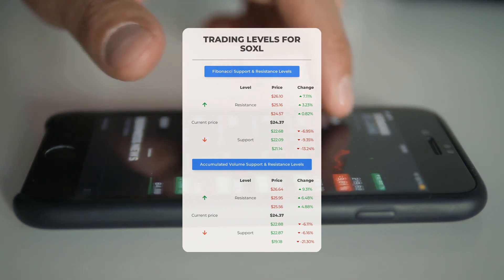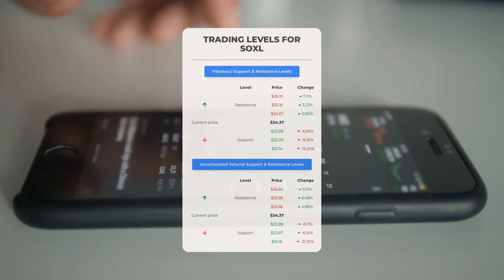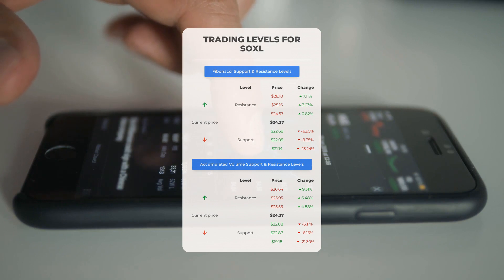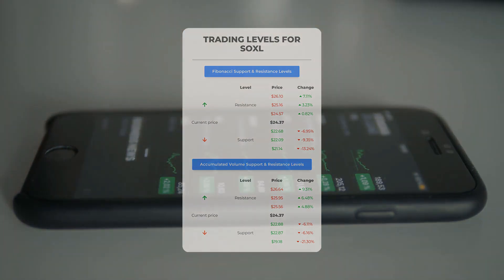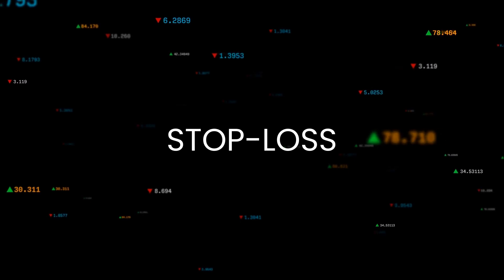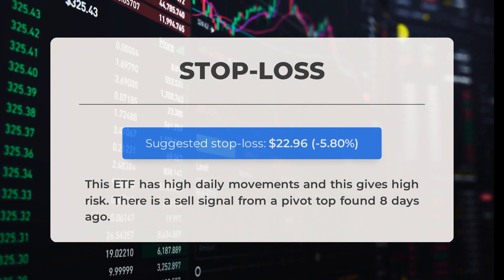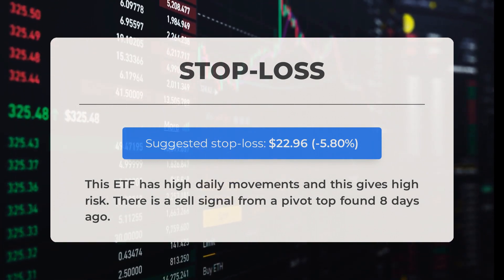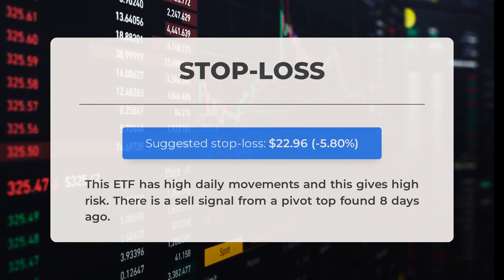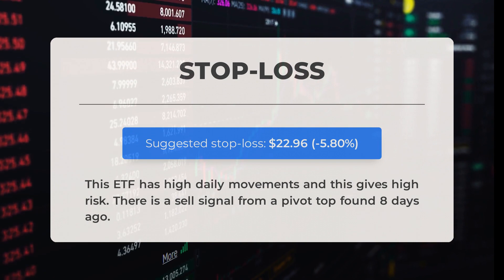On the downside, SOXL encounters its first support level at $22.88. If this support level holds, it could be a good entry point anticipating a rebound. Our recommended stop loss is set at $22.96, minus 5.80%. This ETF has high daily movements and this gives high risk. There is a sell signal from a pivot top found 8 days ago.